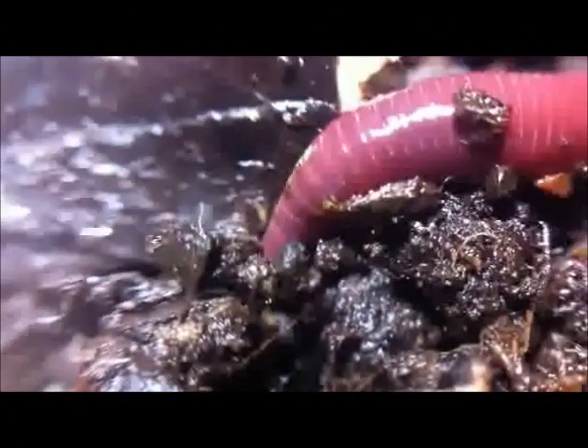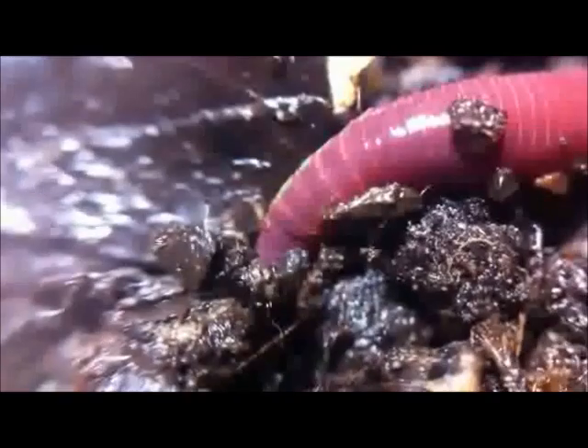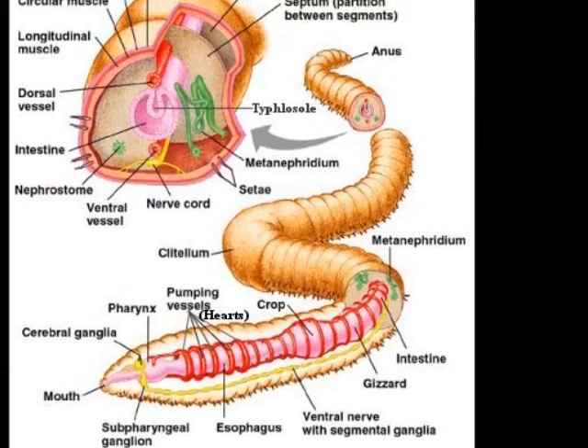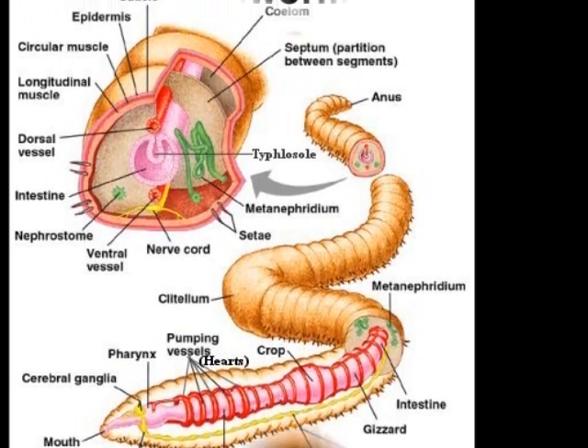Most annelids remain in damp soil, burrowing in sand or mud, while some remain in freshwater habitats or in the sea, using their parapodia to swim. Here is a typical cross-section of an annelid, like the one you have in front of you on the handout.